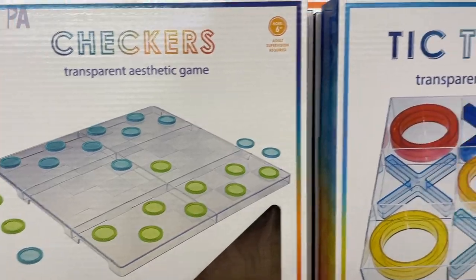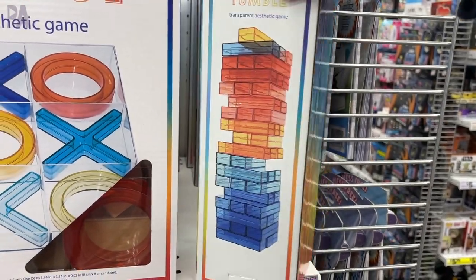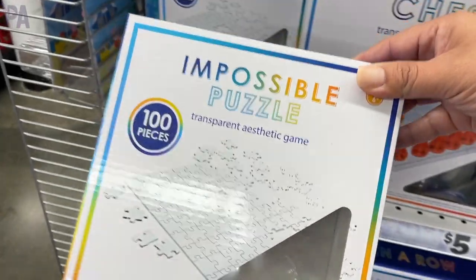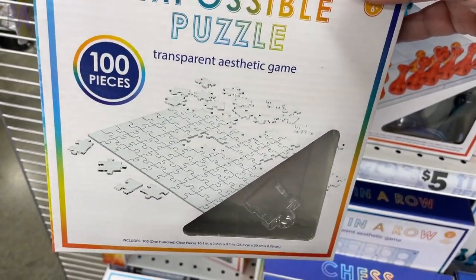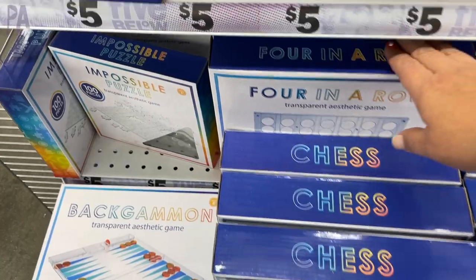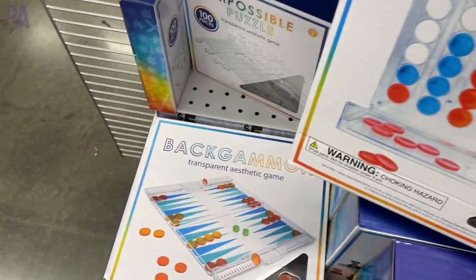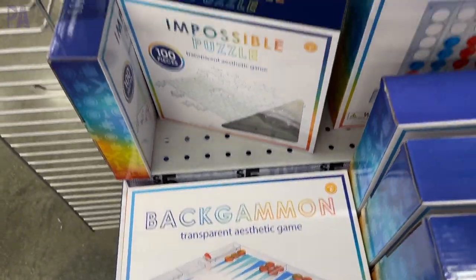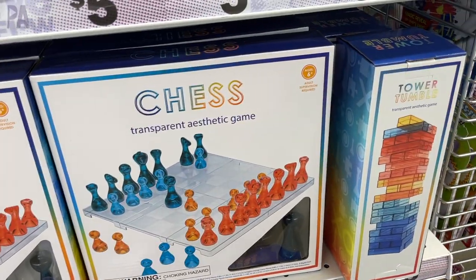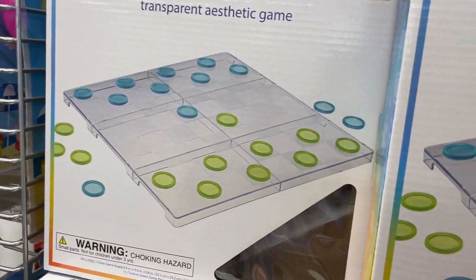Here's a bonus find — they have transparent games, all five dollars. You can use them as checkers, tic-tac-toe, or on a light table for building activities — like this little Jenga tower or X's and O's pieces. This is a great way to use them at a pre-K age. There's also an impossible 100-piece clear puzzle, backgammon, chess, and Connect Four in transparent versions. My favorite is the rainbow-colored Jenga tower — you could get a couple and have a lot of building fun on a light table.